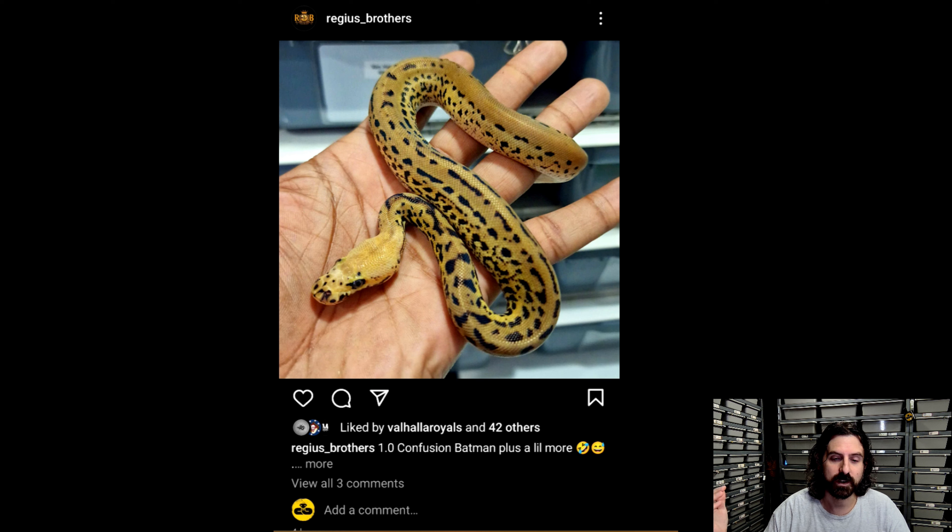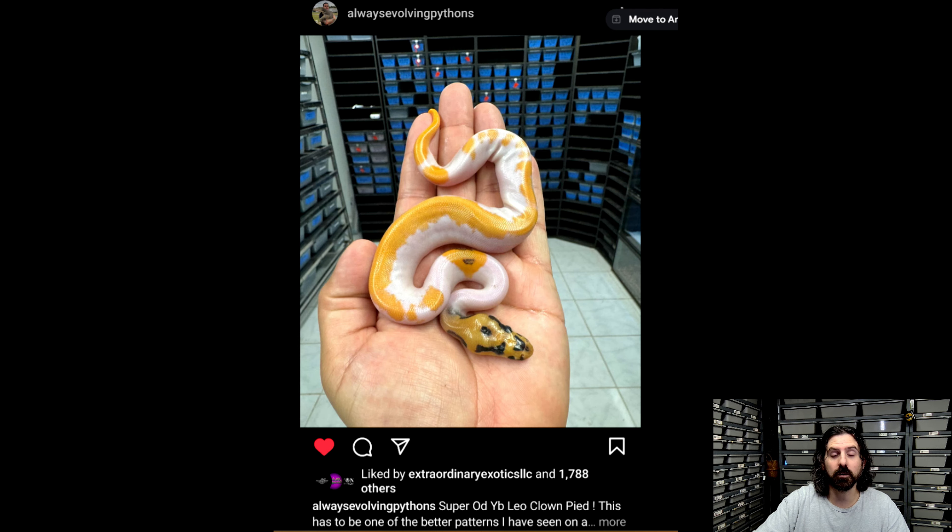The snake actually looks very similar to a snake I picked up from Canova earlier in the year, which was not a visual clown but just a het. Confusion does so much when you start plugging it into leopard, OD, YB, and all those other genes. This one just popped up and I was like, man, I love the look of it because it looks very similar to the snake I got from Canova. So take a look at Regis Brothers.